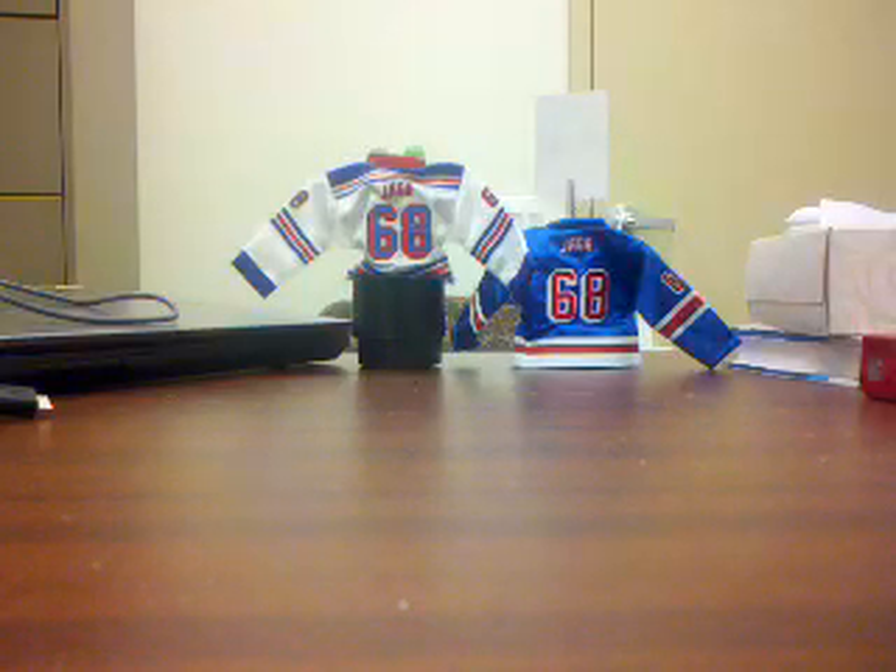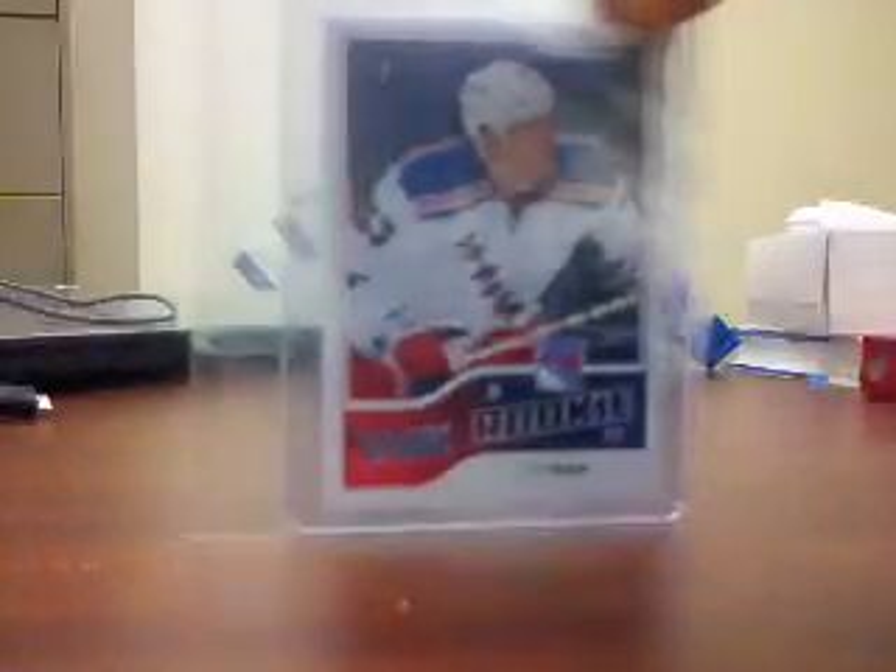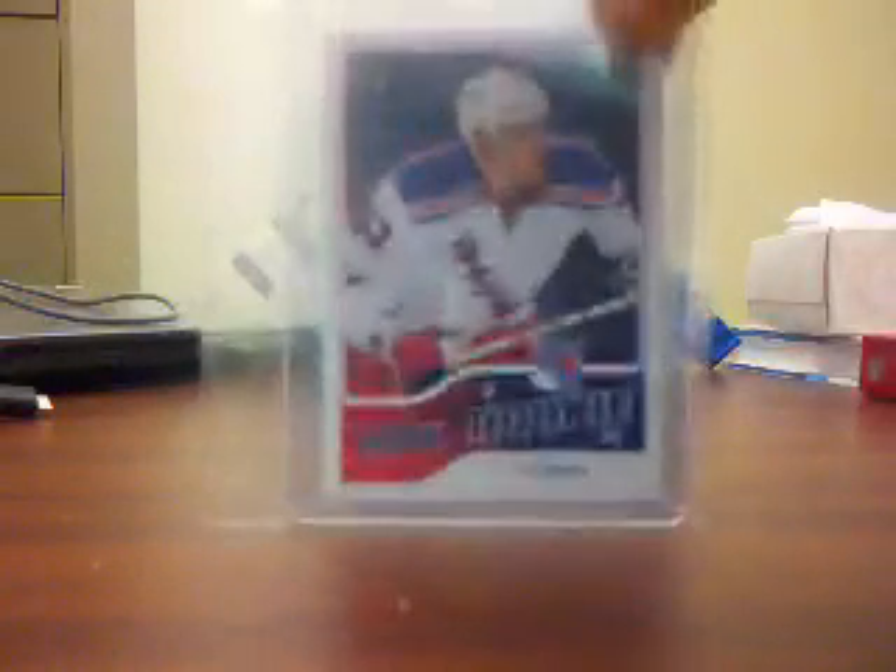I've got two cards here that are for trade. This is a Tim Erikson Victory Rookie — it's a regular one, so now I have the regular version and the black version for trade.